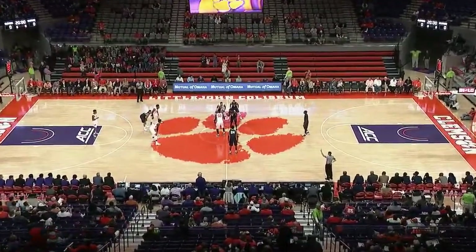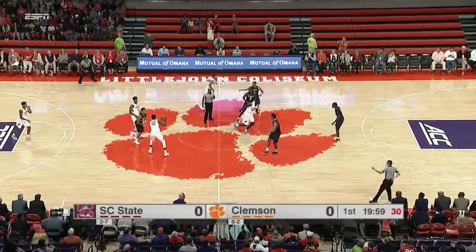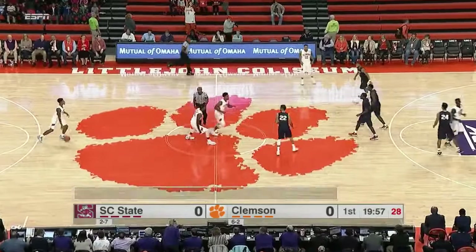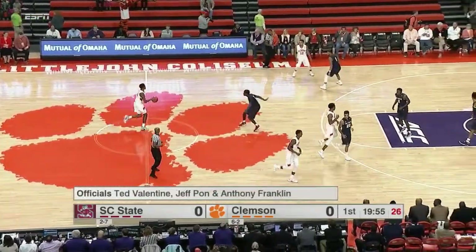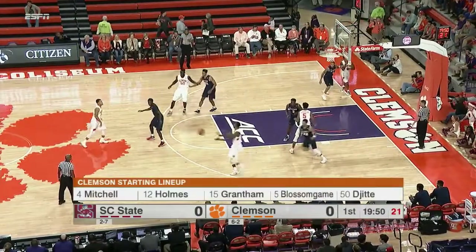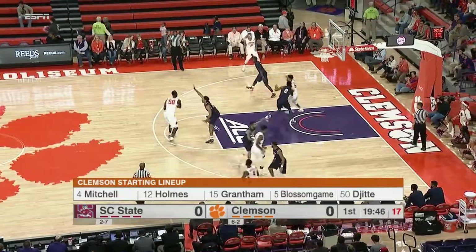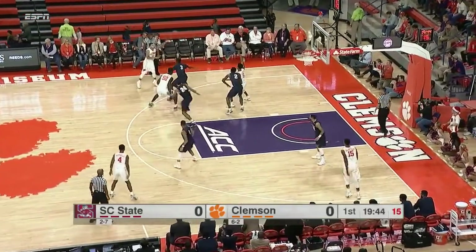Beautiful, refurbished Little John Coliseum is ready to tip. Tigers in the orange and white, South Carolina State in the blue, and the Tigers control the opening tip. The Bulldogs are starting out in a man-to-man defense — they must do the job of keeping the ball in front of them, and most importantly, when the shot goes up, five guys boxing out to secure a defensive rebound.